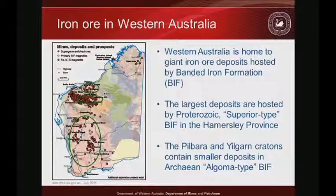In Western Australia we're lucky — we have large resources of iron ore and great access to giant world-class iron deposits. The largest are in the Hamersley Province, but there are also notable occurrences in the Pilbara and Yilgarn cratons. In the Hamersley Province we have superior-type BIF formed within a basinal setting, typically Paleoproterozoic in age. In the cratons, they are Algoma-type BIF bound within greenstone rocks, typically Archaean in age.